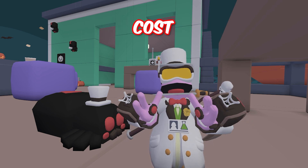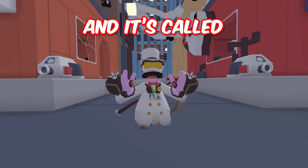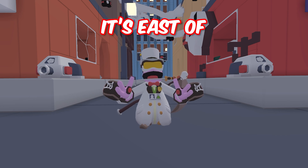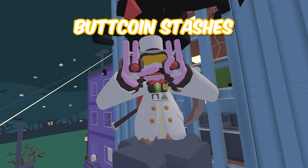The problem is that they do cost 6,400 buck coins. They added a new map and it's called Spider City. It's east of Monster House. And like all new maps, there's five new buck coin stashes.